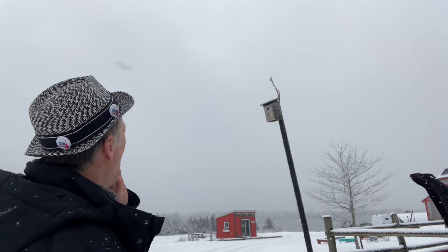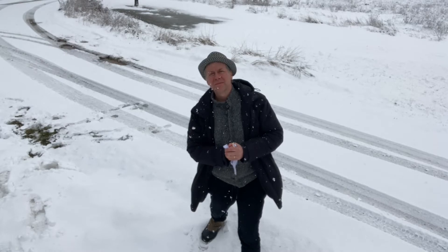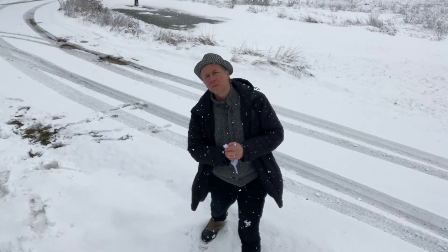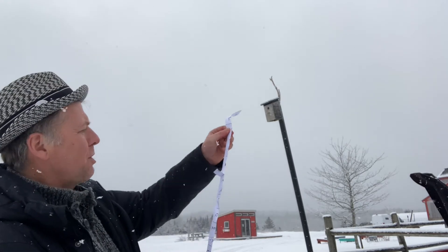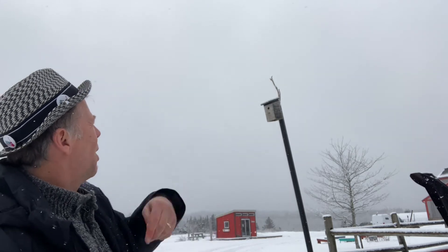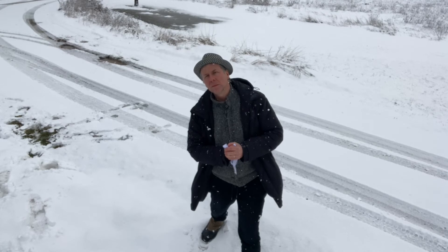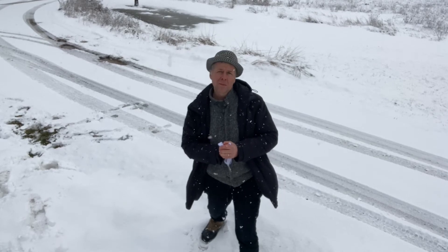Look, it's a birdhouse! I wonder if there's anybody there who could help me. Hello? 'Yes, I can help you, but I'm not coming out because it's cold and snowy.' I wondered if you could help me — I've got this long thin piece of paper. I wonder if you might be able to get it to my friend in Toronto — put it round your leg or something. 'Yes, that is a service we provide. If you need it there in 24 hours it'll cost you five worms.'